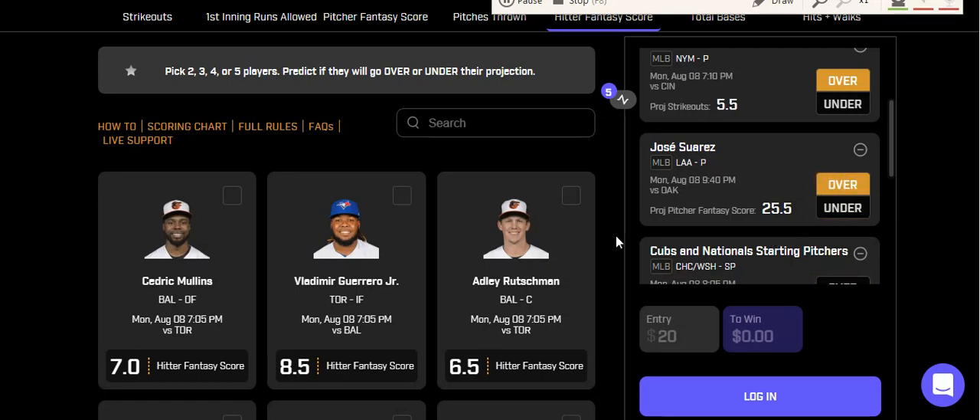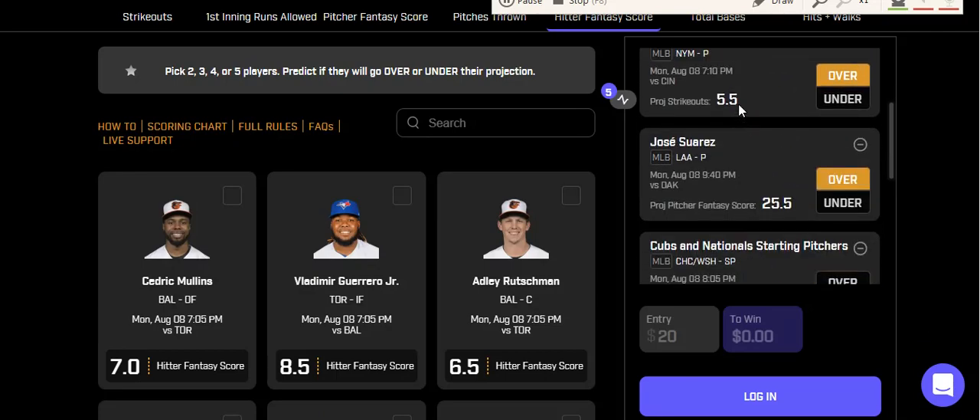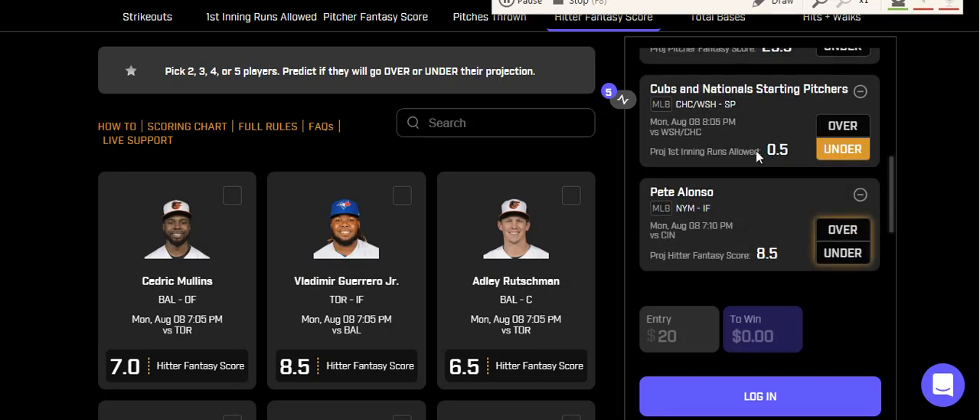Third prop is Suarez over 25.5 fantasy points. If he pitches like he did the last two games it should be no problem — I expect them to let him go six innings to get the quality start. Oakland has been very bad offensively so hopefully he can get the win against Cole Irvin, navigate without getting blown up, and get us at least 26 fantasy points. Fourth prop is the Cubs-Nationals under 0.5 runs — in Wrigley Field with wind blowing in. When wind blows in, fly balls turn into routine pop-ups for outfielders or even infielders, making it a very nerfy spot.